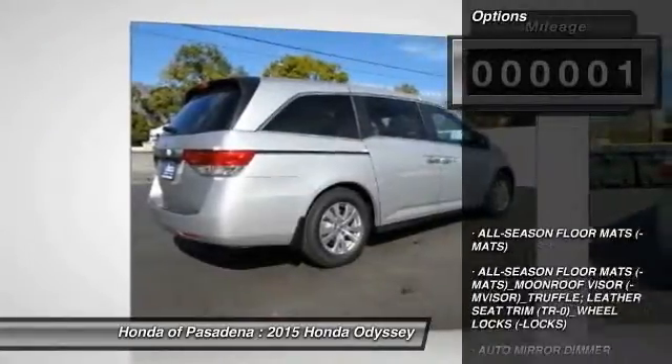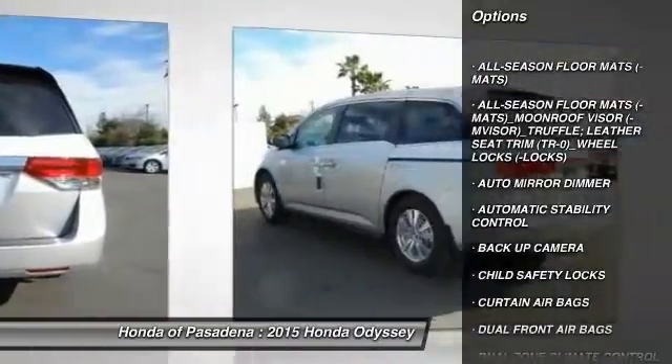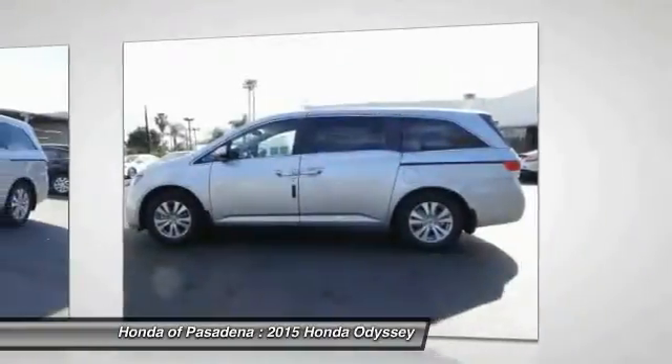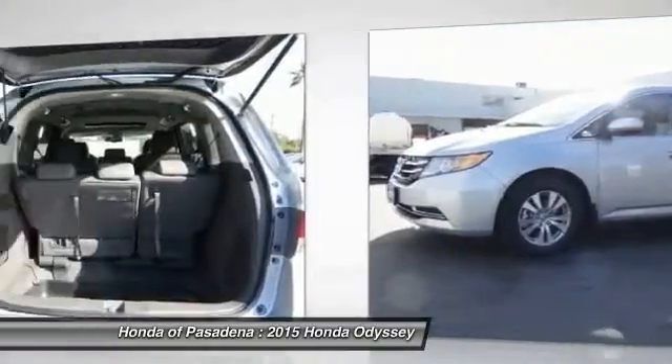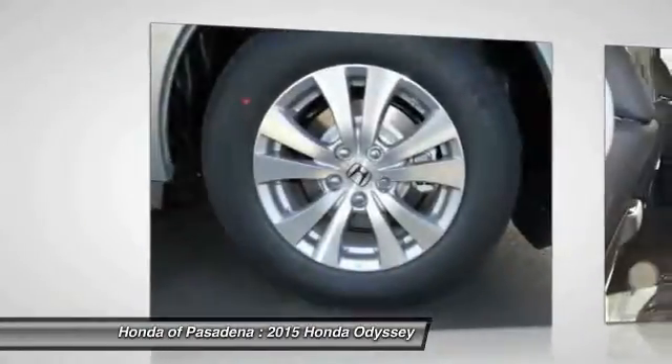Here are some of this vehicle's great options: traction control, dual front airbags, Homelink garage door opener, keyless entry, automatic stability control, auto dimming rear view mirror, PPO, backup camera, security system, child safety locks, dual zone climate control.